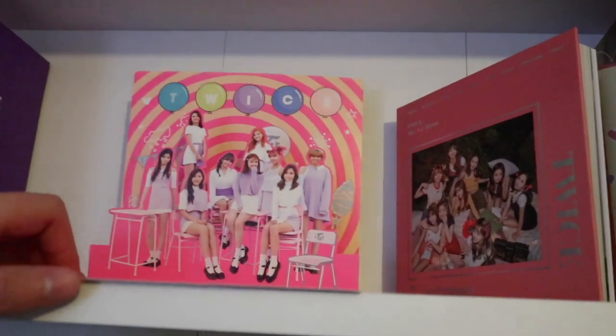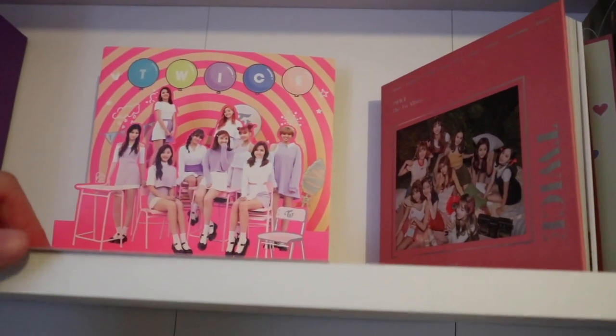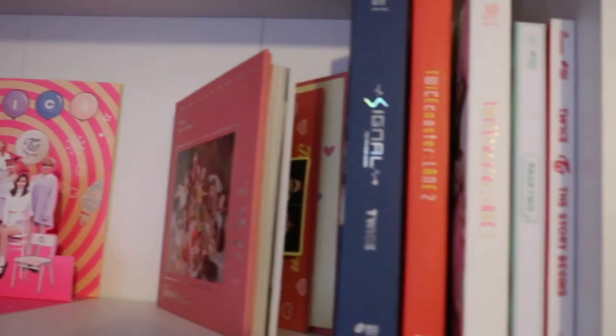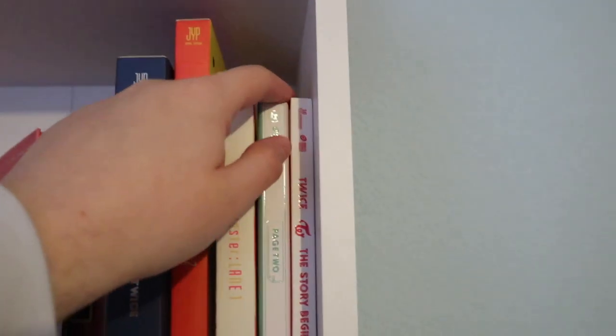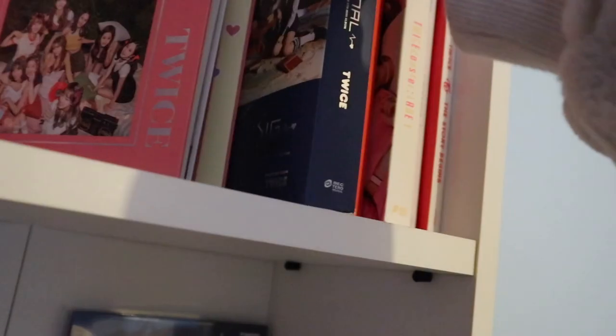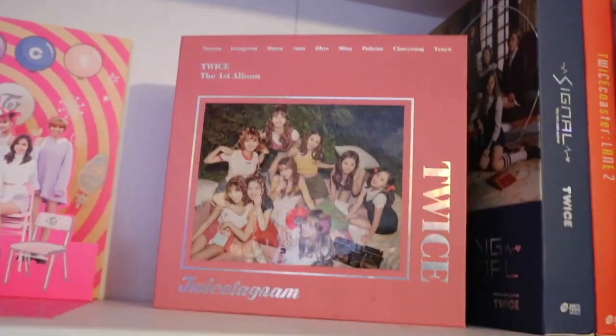Here I have something that came with one of the Thailand albums — I think it's the TWICE Coasterline 1, it's like a 3D sandy kind of thing. Over here I have my TWICE Thailand collection: Story Begins, Page 2, TWICE Coasterline 1, TWICE Coasterline 2, Signal, TWICE Gram, and then if we move on down to the second shelf...